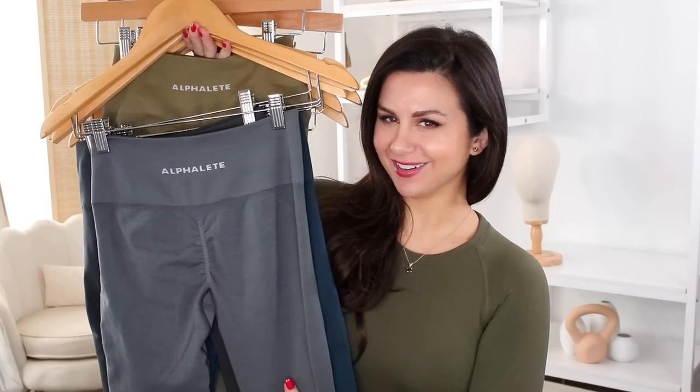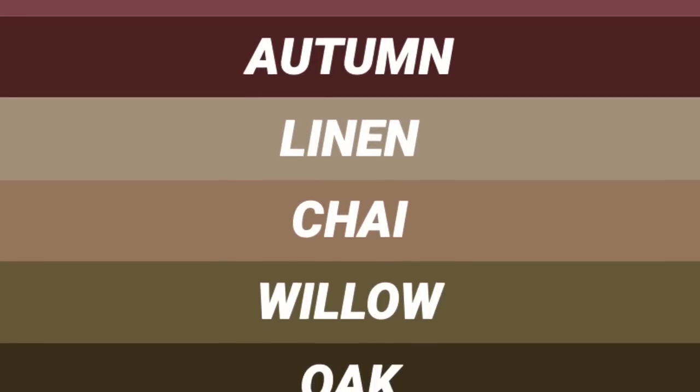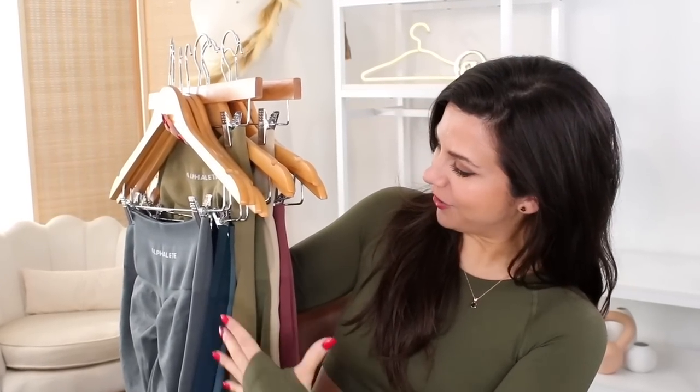It is time to chat about the new Amplify colors — the reason you're here. We're going to check out the colors in Alphalete's order: Rose, Autumn, Linen, Chai, Willow, Oak, Ocean, Midnight, Shadow, and Smoke. Overall, they went for very muted, earthy tones — I just see mother earth. They covered each season in this palette: winter, spring, summer, and fall. As I mentioned, it's really just five colors each with two shades, so let's go through them that way.